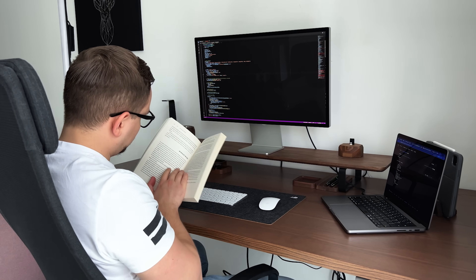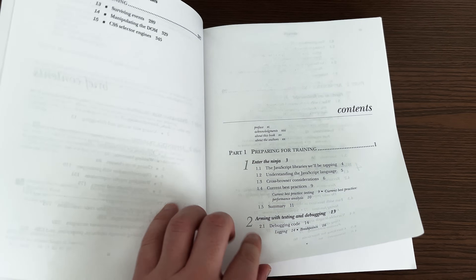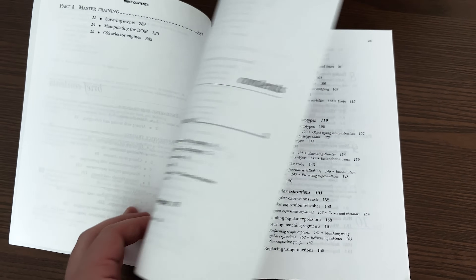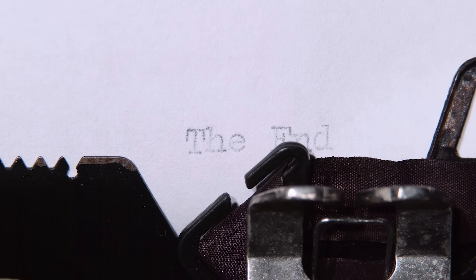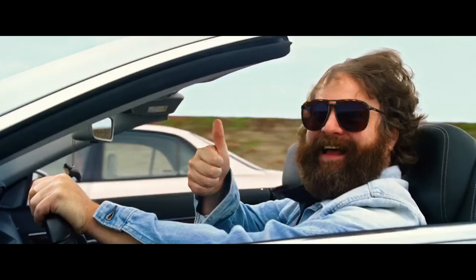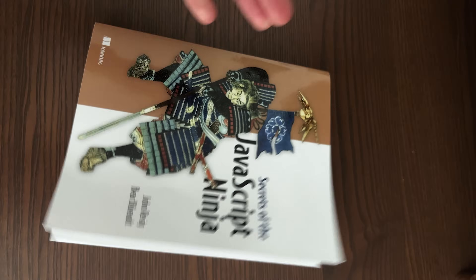Once you start reading, you will notice that this book does something clever that is different from other books. It starts talking about debugging and testing right from the beginning. The majority of other books usually talk about these things at the end. I actually like this approach, because when debugging and testing are explained at the end, people just tend to skip those parts.